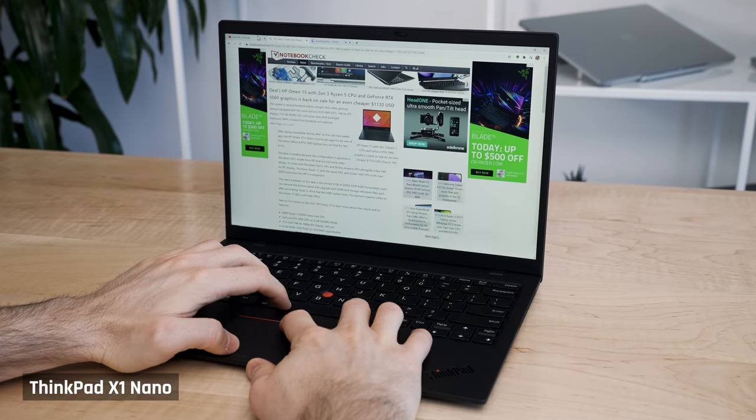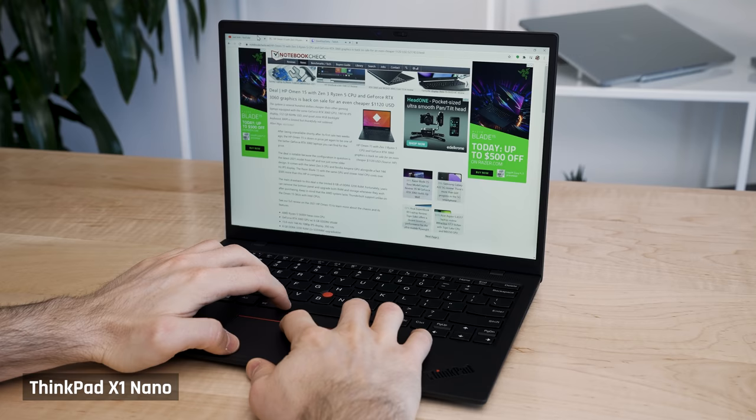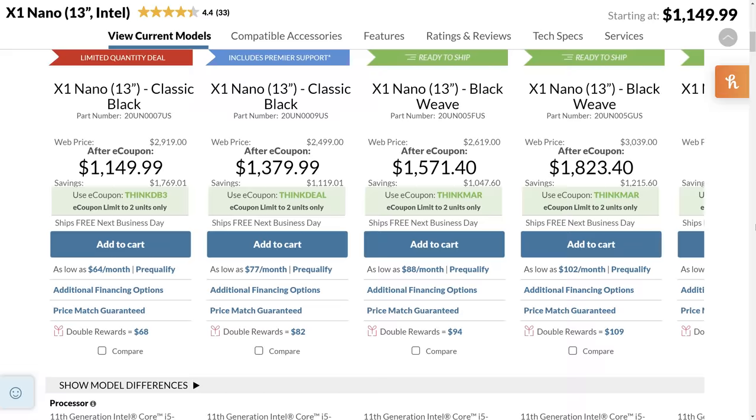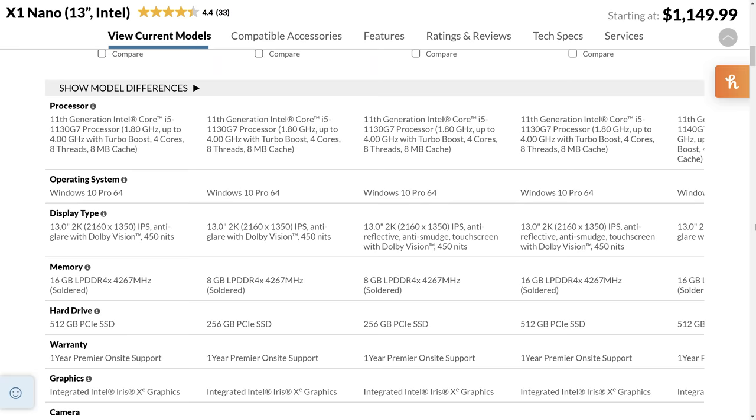Battery life was surprisingly solid. When I turned down the brightness just a little bit, I got a comfortable eight hours for casual use, like browsing the net, watching Twitch, using Microsoft Word, etc. Surprisingly, I thought this laptop would be super expensive, but I was pleasantly surprised to see it on sale at $1,149 with a decent config with 16GB of RAM and a 512GB SSD. It did have a slower 1130G7 processor, but it should be fast enough for most lightweight uses.